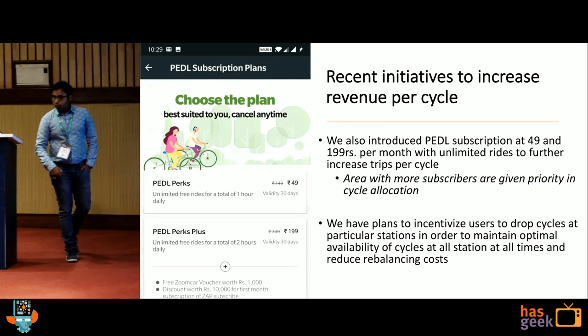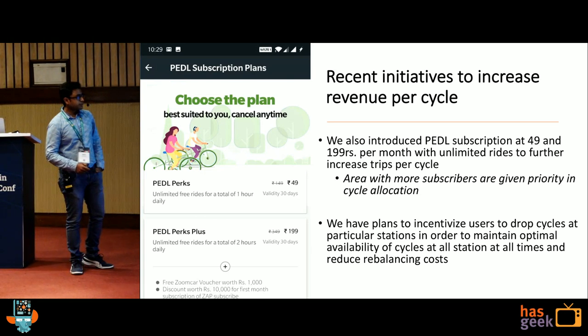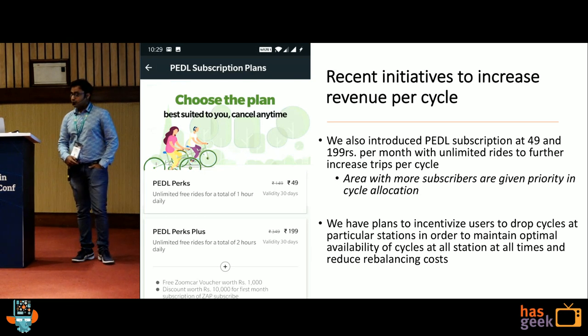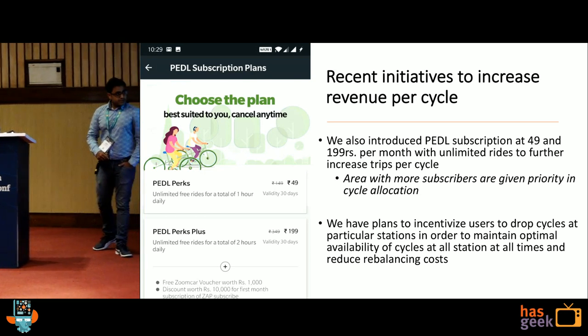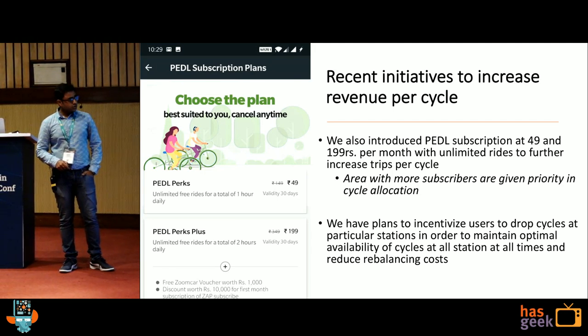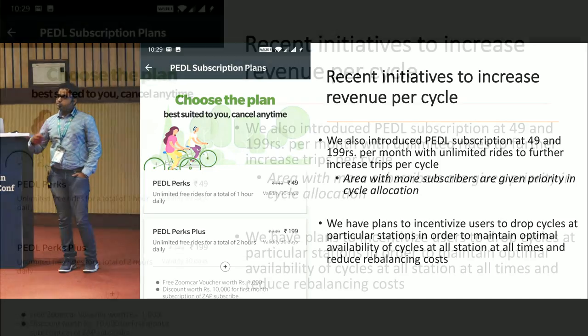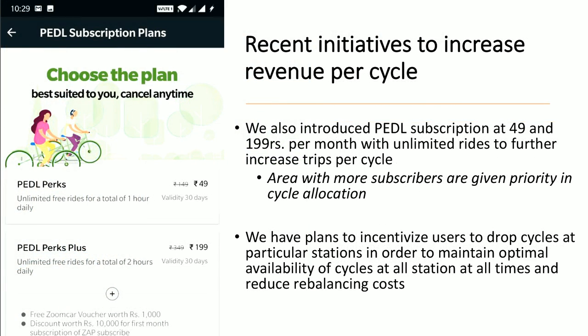Other initiatives we took: we launched subscriptions at 49 and 199 rupees where you can take unlimited trips in a month. We did this to increase the frequency of trips from a particular user. How we utilize it in mapping: the areas from where we get more subscribers, we make sure we have more cycles in those areas — we put a layer on top of our maps. We also plan to reduce our rebalancing cost by incentivizing users — giving them credits to take a cycle from one area to another, so the user benefits and makes money out of it.